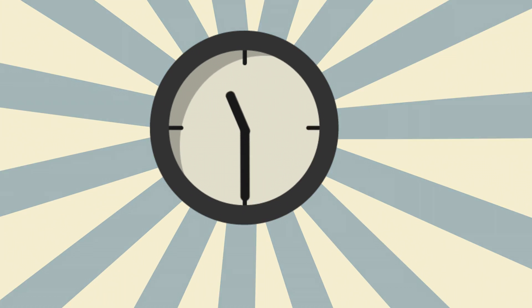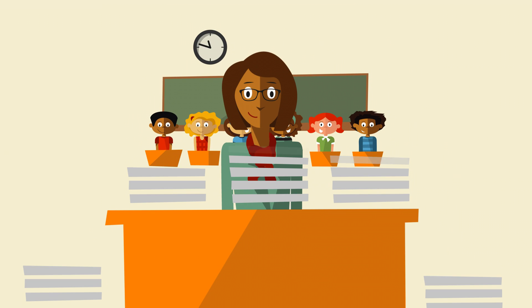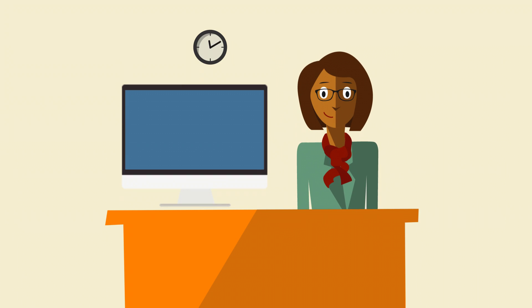Every minute counts. Nowhere is this more true than in the classroom, yet teachers have more paperwork to worry about every year. Isn't this one area where technology should step up to the plate?